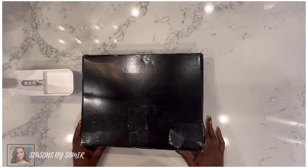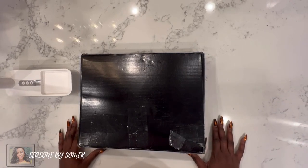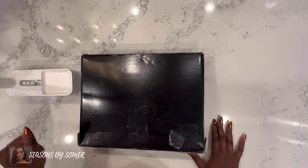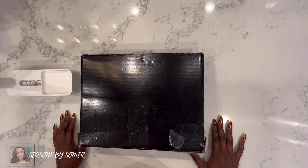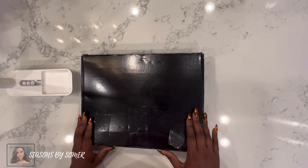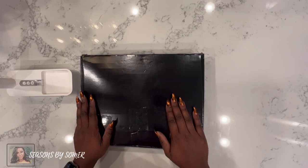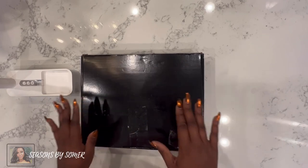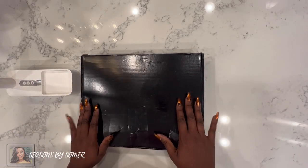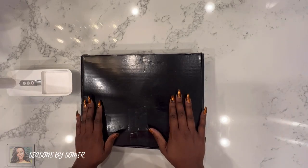Hey everyone, it's Summer with Seasons by Summer, and I am back again with another unboxing. The mailbox has been busy — I've been ordering things and getting things together for my fall planner needs. This one was an impulse buy because this is a mystery box that I purchased from a shop called Norris Cove. She has a big focus on budgeting for women interested in keeping track of their budget.